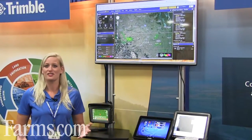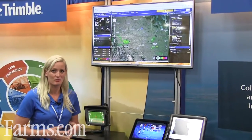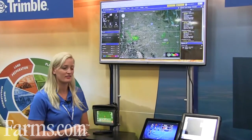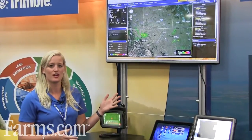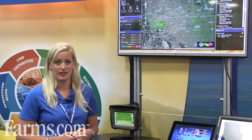So what is Connected Farm? The question has been asked and everyone's talking about data — how do we make that real and how do we use it today? Connected Farm is a cloud-based solution to enable growers to make better decisions on the fly in real time.